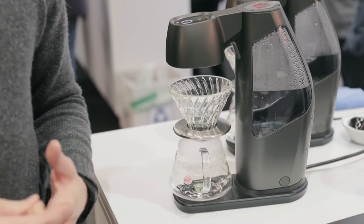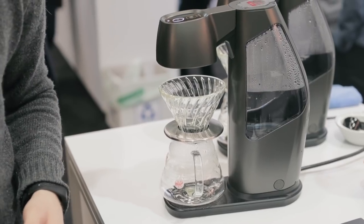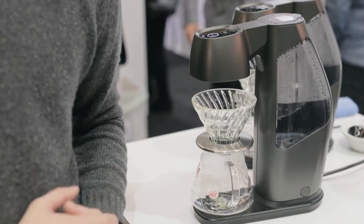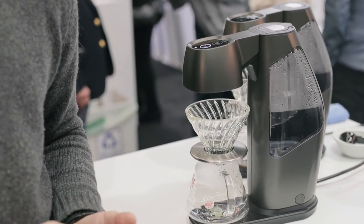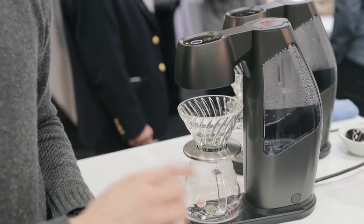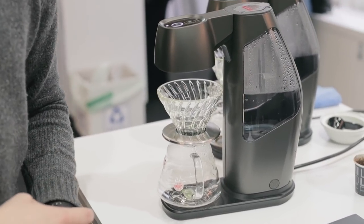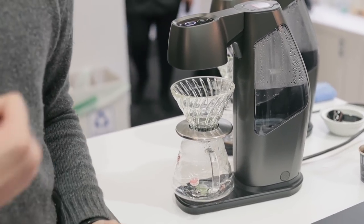It's a pretty smart brewing system. You're able to heat up to currently 1100 milliliters of water — they're saying the final production version will be more like 1800 — heat that in the reservoir to your desired brewing temperature, and then dispense in a series of pours with variable flow rate. In barista mode, you can set up to fifteen different flow rates per pour stage, then program and save those out into your desired brewing profile.